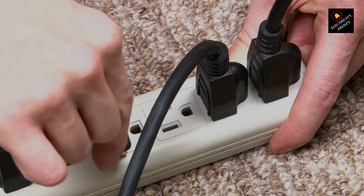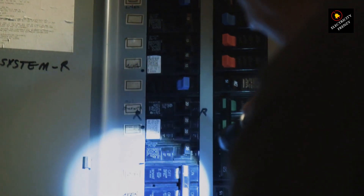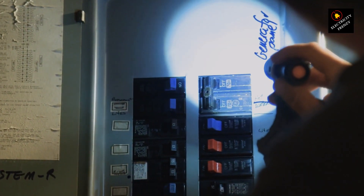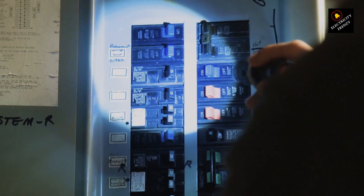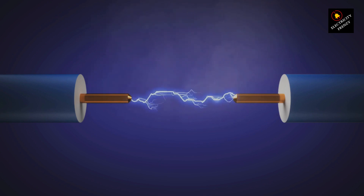Moving on to cause number two, the villain might be the circuit breaker itself. If it's getting old or acting out, it might be too trigger-happy. Replacing the breaker might just save the day. Now, things get a bit technical. A short circuit or ground fault — like wires getting cozy when they shouldn't — can cause the breaker to trip immediately. Safety first, folks. Check your wires for any shenanigans and fix them up if needed.